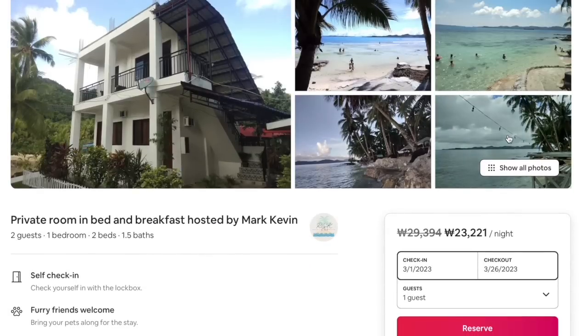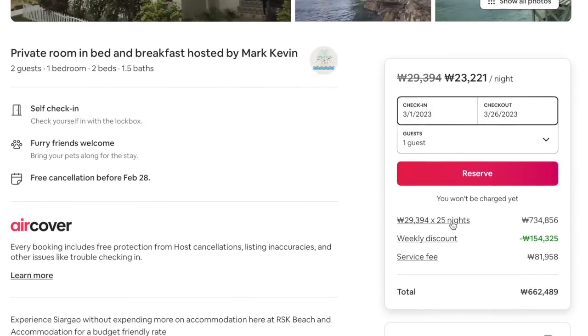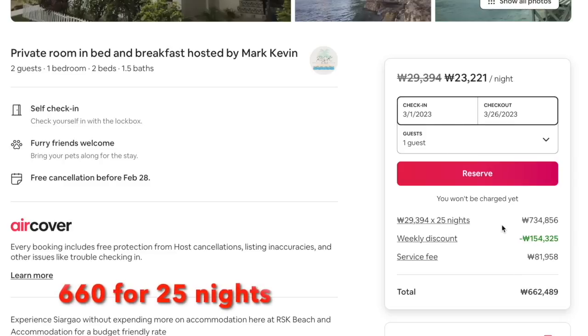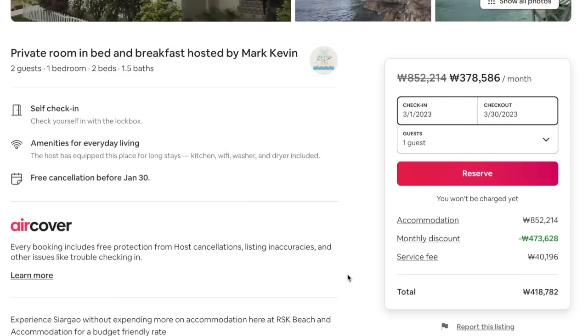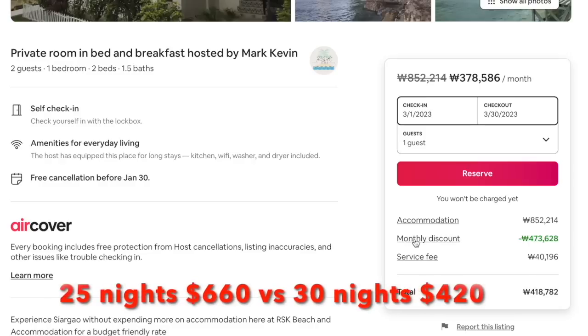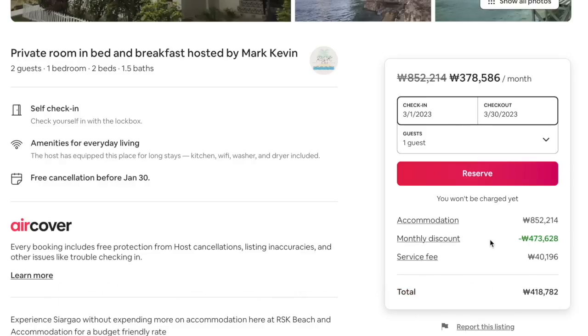As you can see, this Airbnb bed and breakfast — if you book it for 25 nights, it's going to be 662 bucks. This is Korean won but it's about 662 bucks. Now let's change this to a one-month stay and see what happens. It's down — you're staying there for longer but cheaper because you get the monthly discount. So make sure you pre-book for one month.